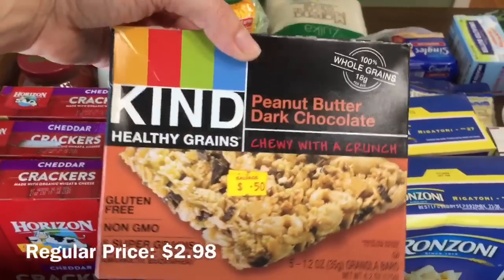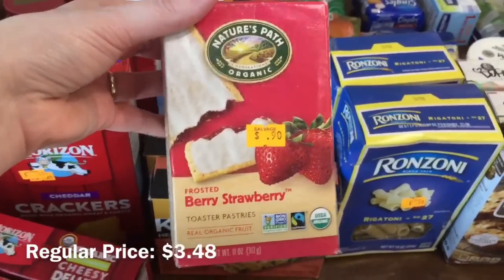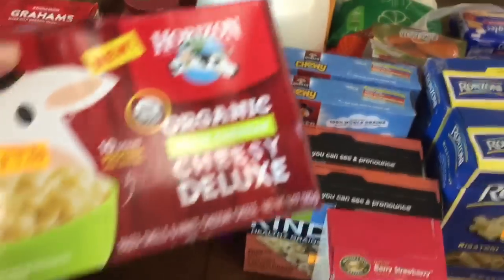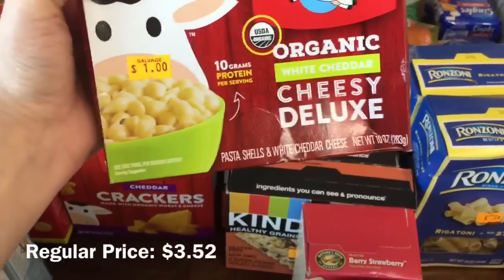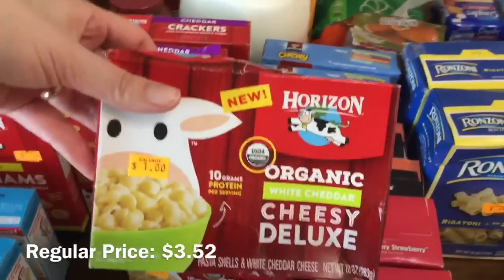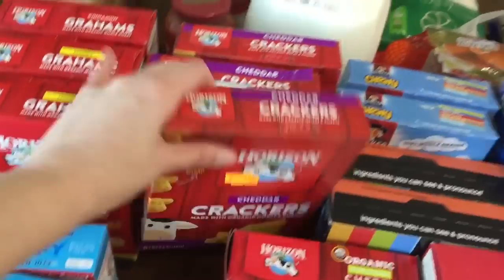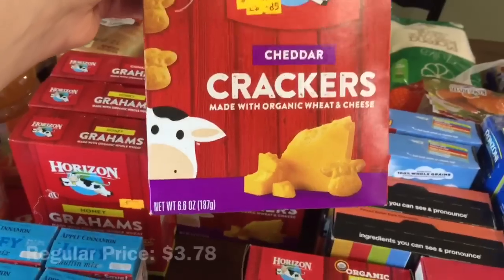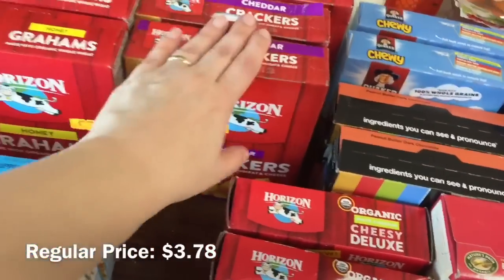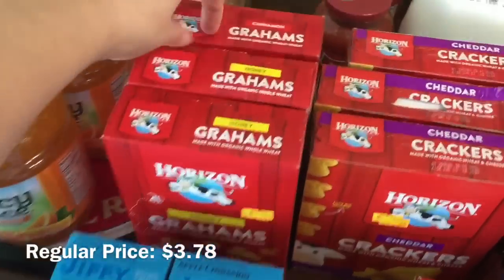I bought two more of the peanut butter dark chocolate Kind bars. These organic toaster pastries were 90 cents, so I bought two of the berry strawberry. They had Horizon organic white cheddar cheesy deluxe for a dollar each — I bought two of those. I like these because they have squeeze cheese instead of powder cheese and it tastes better. They also had Horizon organic cheddar crackers on sale for 45 cents a box, so I got three cheddar crackers, two honey grams, and one cinnamon grams.